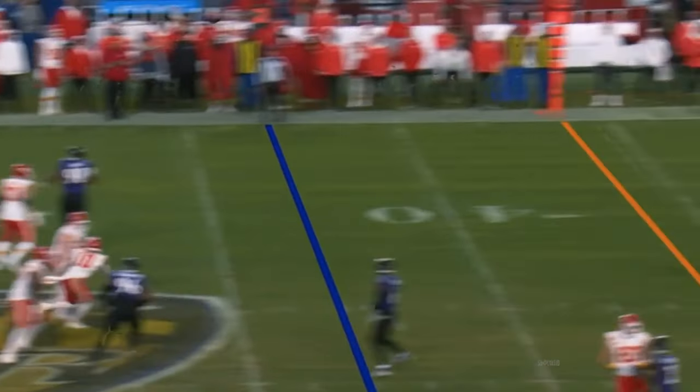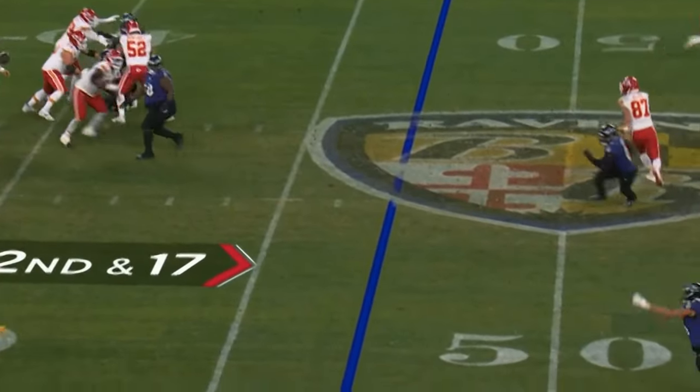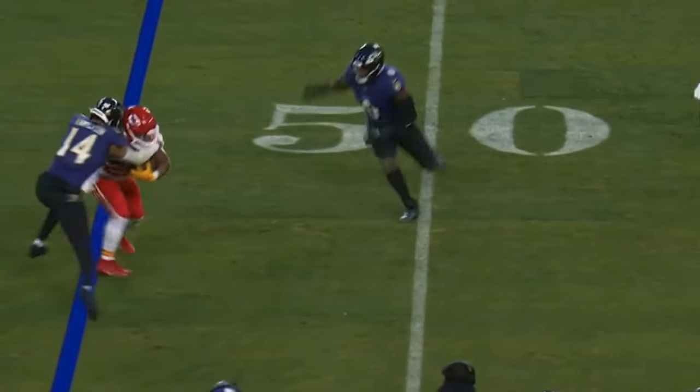Second and seven — incomplete. Over to Edwards-Allaire — there's Hamilton.